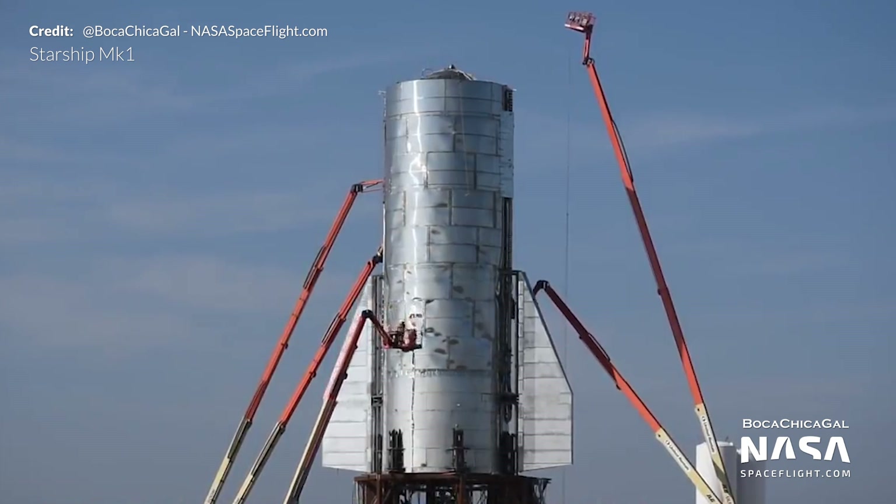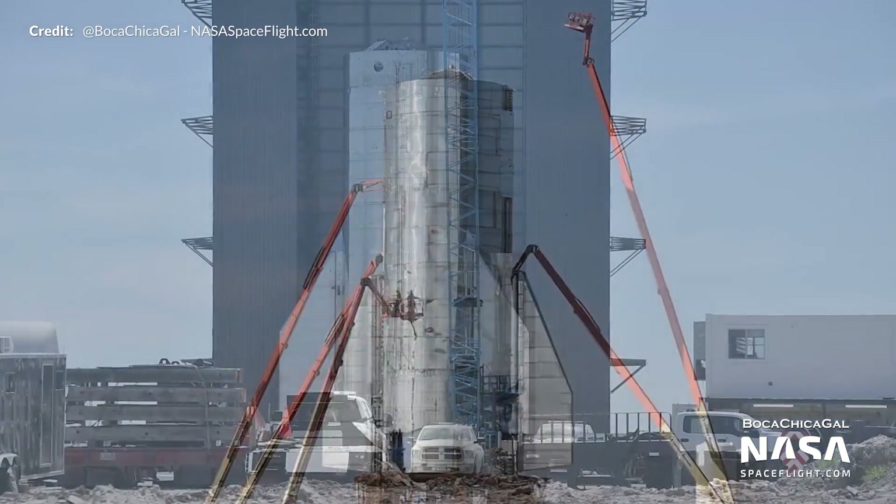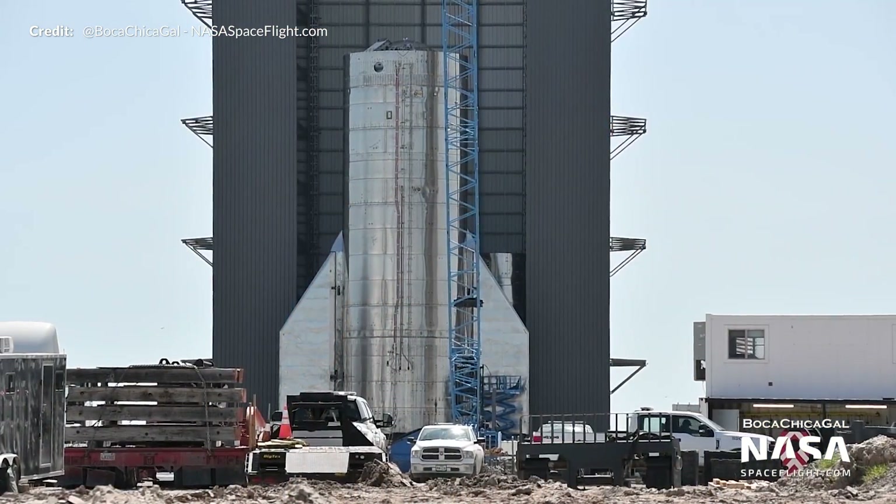Fun fact: this moment happened almost exactly one year after MK1's flaps were installed — from MK1 to SN8 in just a year.